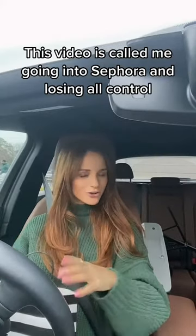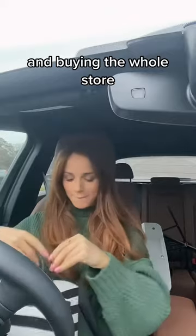This video is called me going into Sephora and losing all control and buying the whole store. So I'm doing a little haul.